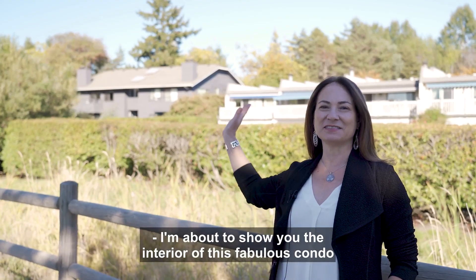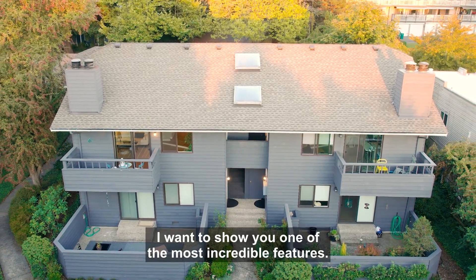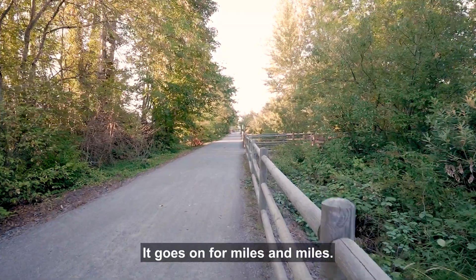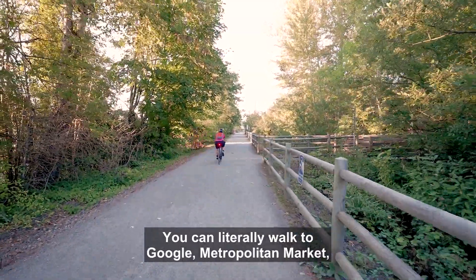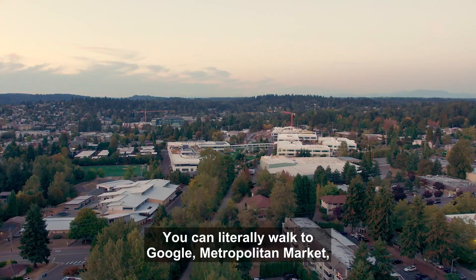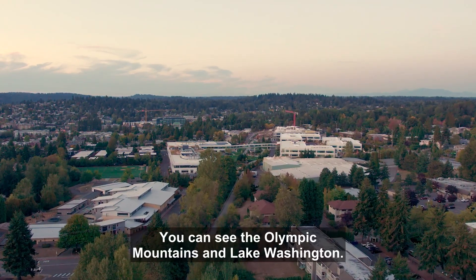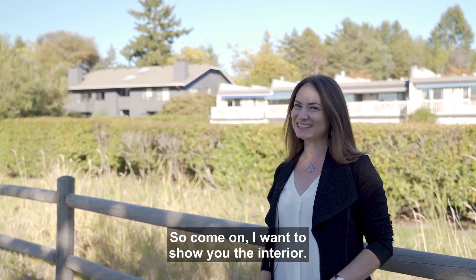I'm about to show you the interior of this fabulous condo that's right behind me. I want to show you one of the most incredible features: the Cross Kirkland Corridor. It goes on for miles and miles. You can jog, bike, or take a nice walk with your friends. You can literally walk to Google, Metropolitan Market, tons of restaurants, and there's a park. You can see the Olympic Mountains and Lake Washington. So come on, I want to show you the interior.